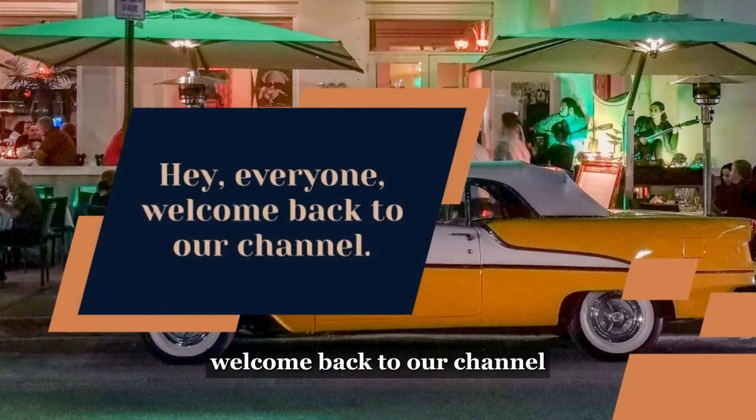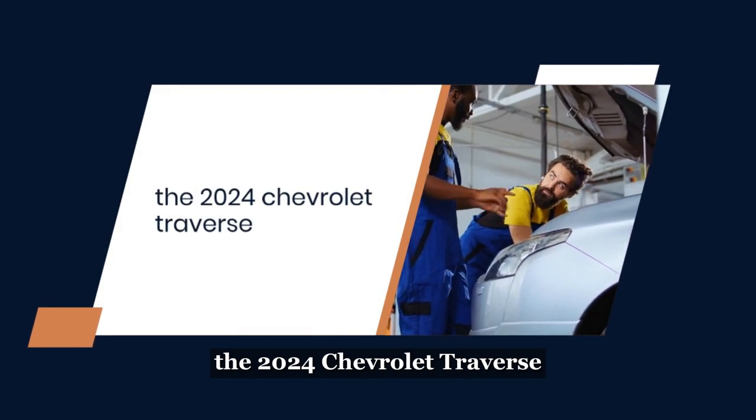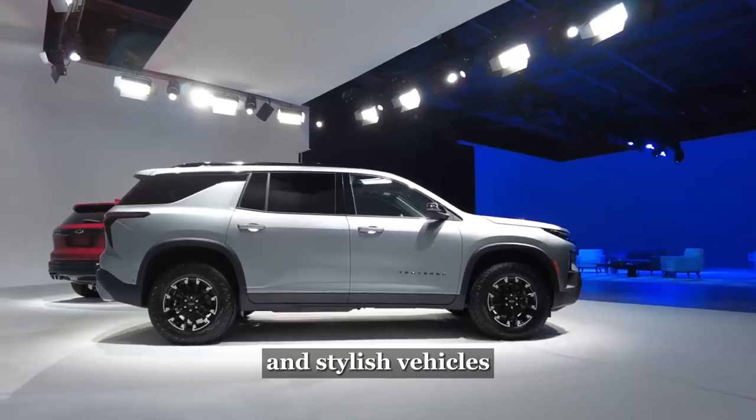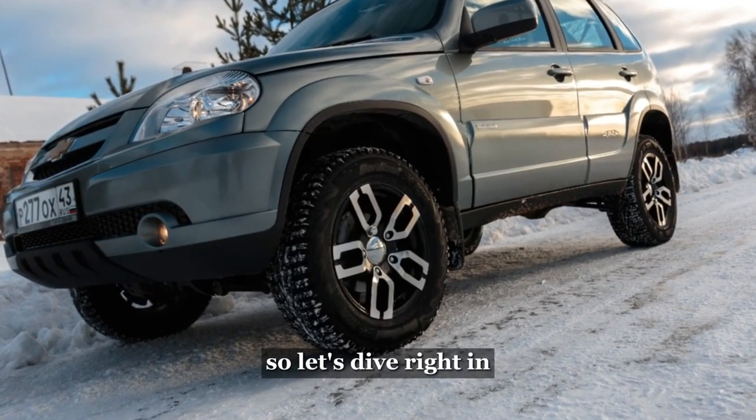Hey, everyone! Welcome back to our channel. In this video we've got something exciting to talk about: the 2024 Chevrolet Traverse. Chevrolet has been known for delivering reliable and stylish vehicles, and the Traverse is no exception. So, let's dive right in.